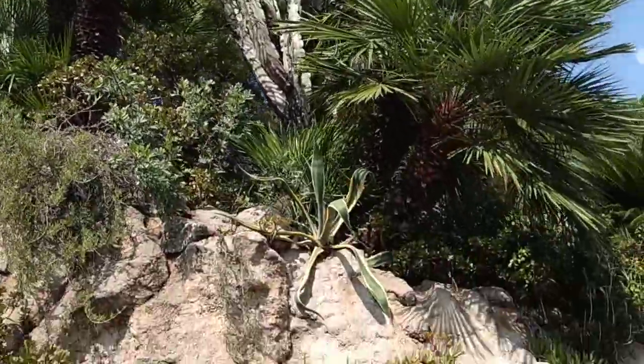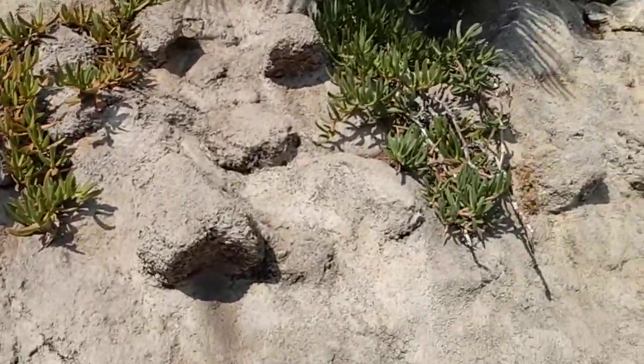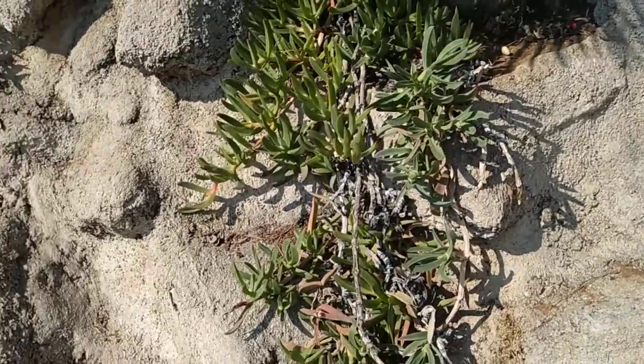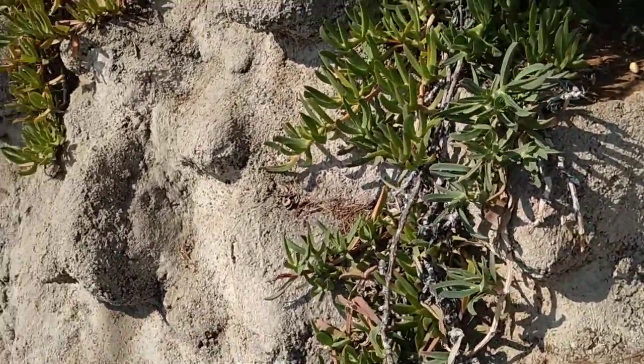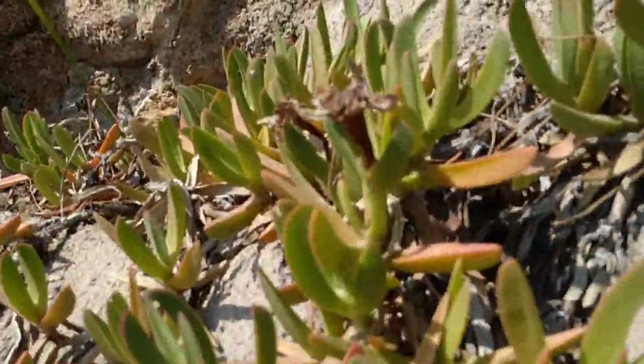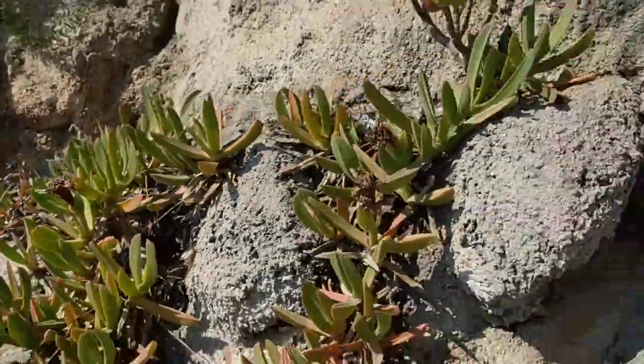This is not a cactus but a giant spurge, Euphorbia. This was called the Hottentot fig, but I've never seen well-developed fruit — I've always seen such abortive fruit in the Mediterranean. Something must be lacking here.